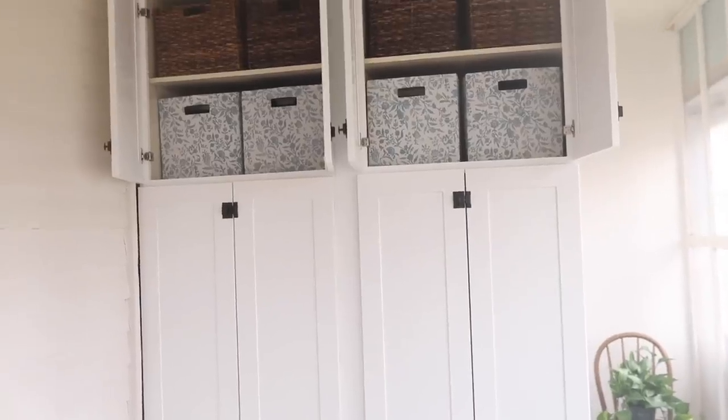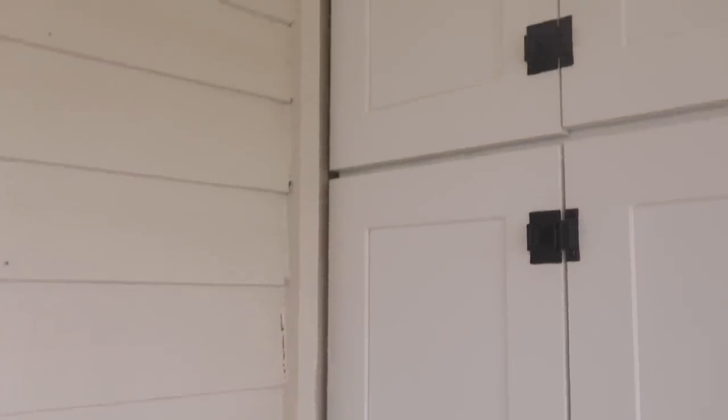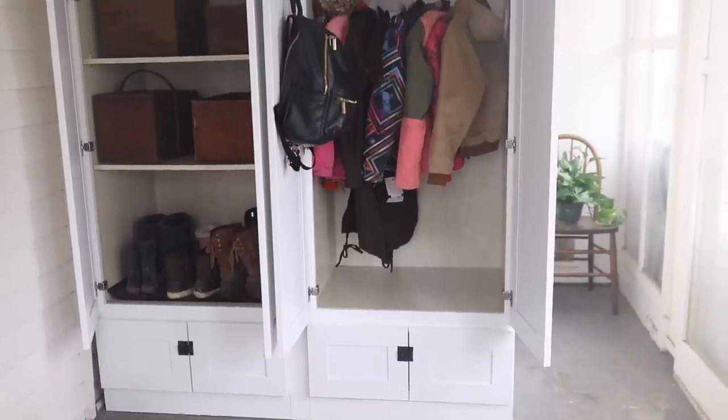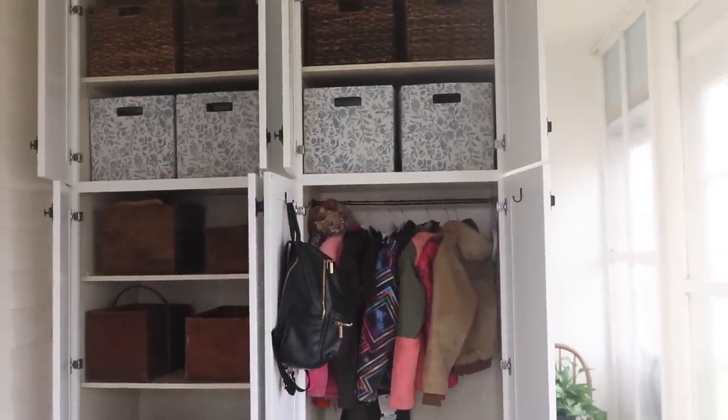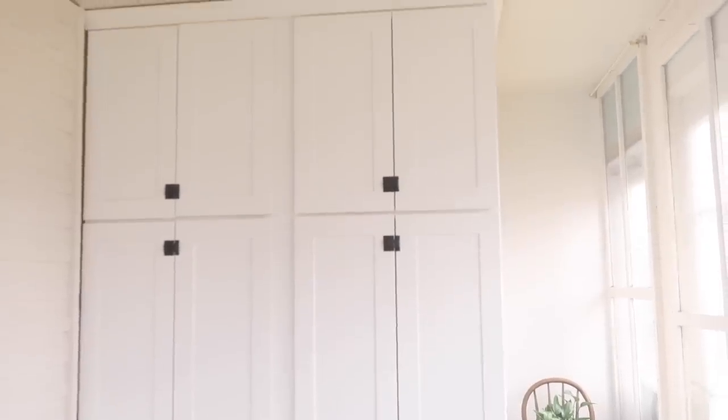We also needed a custom depth because this is an add-on and there is exterior siding back here. We thought about ripping it down but that just wasn't going to happen right now, so we needed the cabinets to come just to this little piece of trim so they fit absolutely perfectly. I worked with one of Lillianne's designers and we decided on a few drawers on the bottom, shelving on one side, somewhere to hang coats on the other, and then I wanted it to go all the way to the ceiling finished off with crown molding — that way it would have that built-in, historic look.